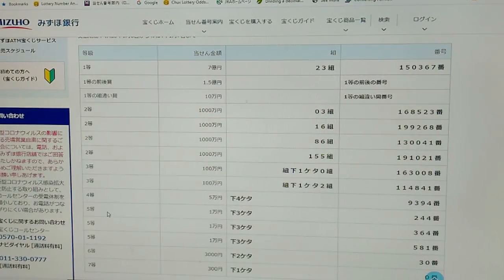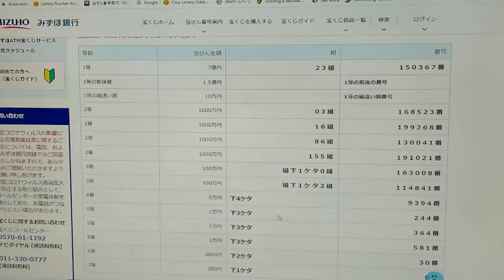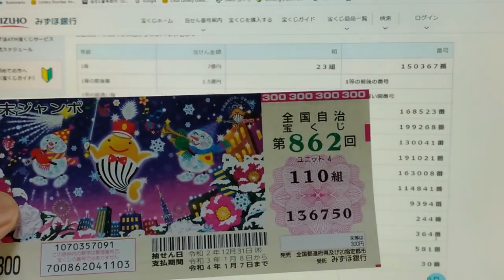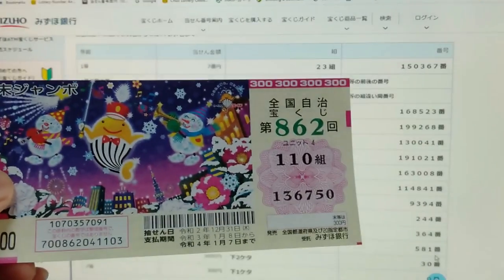To win the fifth first prize — Ichiman-en — the last three numbers of your ticket must be 244. No good for me. To win the second fifth prize — Ichiman-en — the last three numbers of your ticket must end in 364. No good for me; I have 750. To win the third fifth prize — Ichiman-en — your last three numbers must be 581. No good for me.